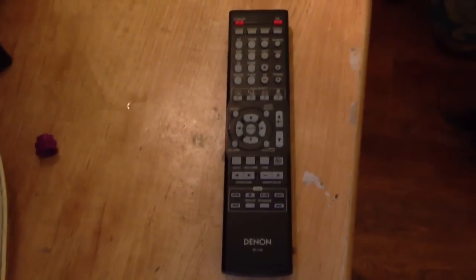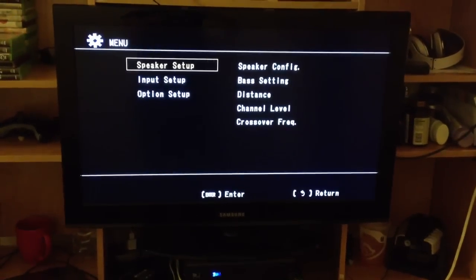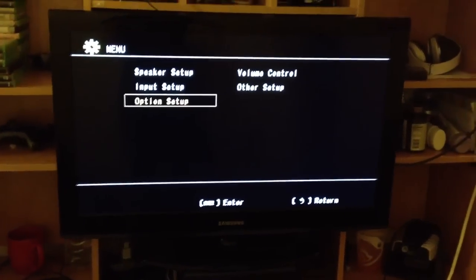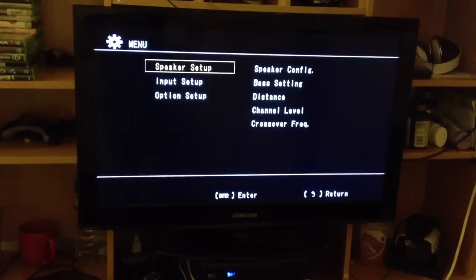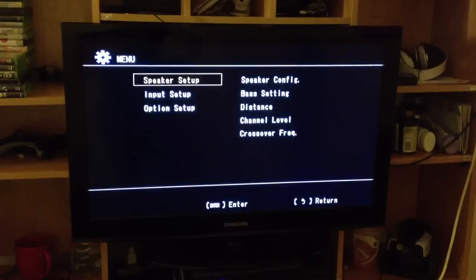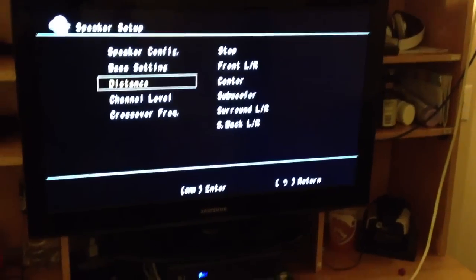Now this is the remote that comes with the Denon. I can control settings and adjust the menu. Now this is the receiver menu. So I'm still playing the Xbox, but this can pop up any time you have the receiver hooked up, as long as you have the main source hooked up to the receiver. You can configure, you can change the base settings, the distance, the channel level. Right now I have my distance on my speakers set to 6 feet away.